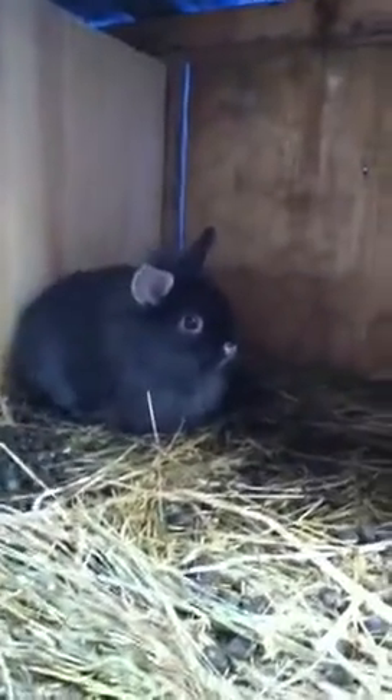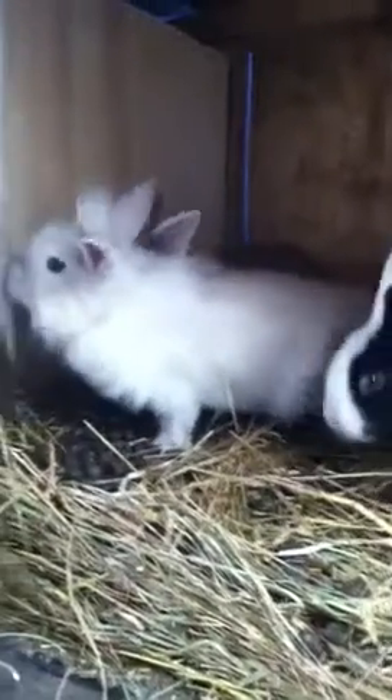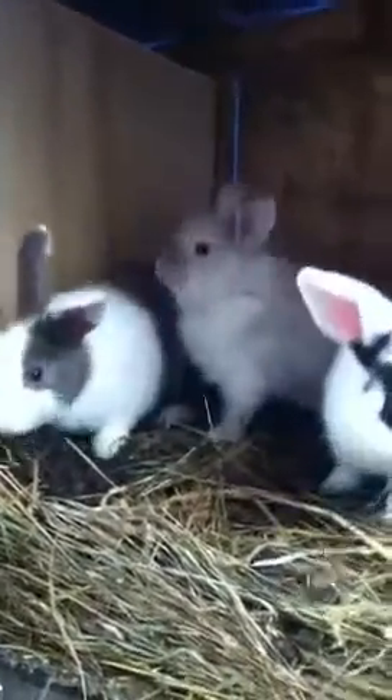They're moving around too much for me to take good pictures, so I'm going to be taking a video instead. This is the black one — this one's kind of shy, really quiet compared to the others. The gray one is also quiet but it loves to cuddle. If you have long hair, put them on your shoulder and this one will crawl right into your hair.